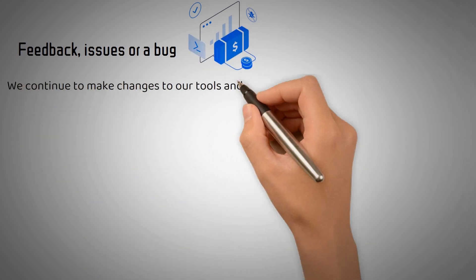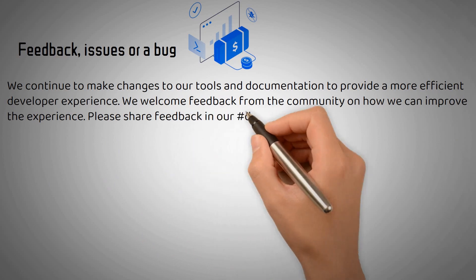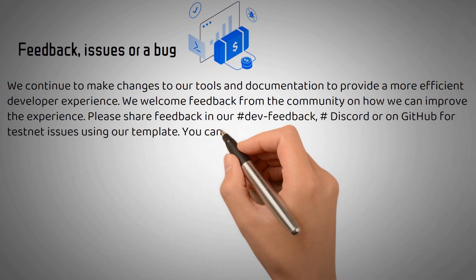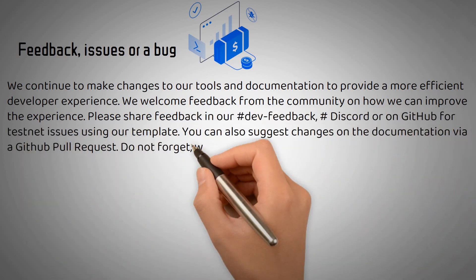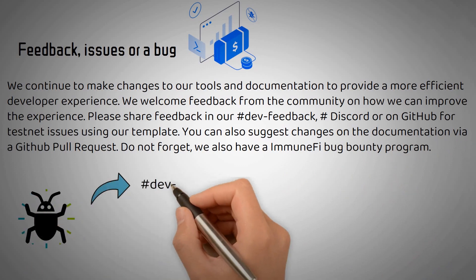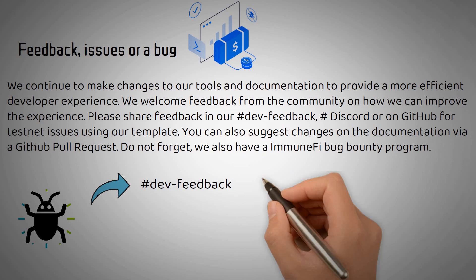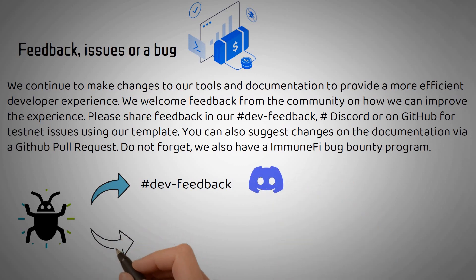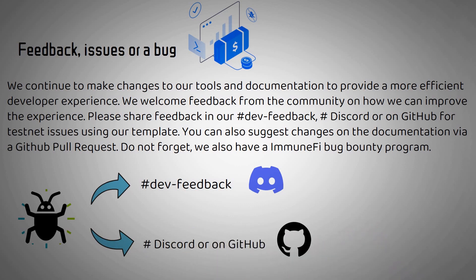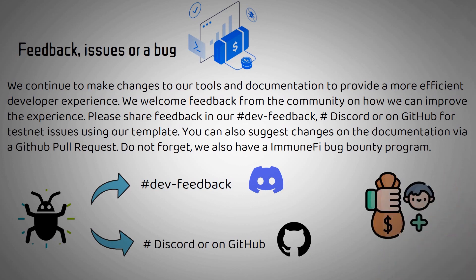Feedback, issues, or a bug: we continue to make changes to our tools and documentation to provide a more efficient developer experience. We welcome feedback from the community on how we can improve the experience. Please share feedback in our DevFeedback Discord, or on GitHub for testnet issues using our template. You can also suggest changes on the documentation via a GitHub pull request. Do not forget, we also have an Immunify Bug Bounty program.